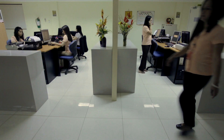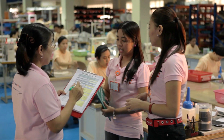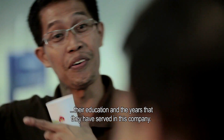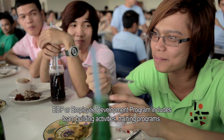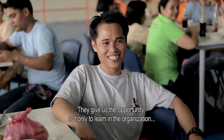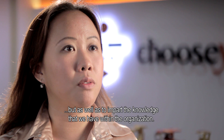Our employees are our most valuable resource. That's why we provide them with an exceptional working environment. We compensate them based on their technical skills, their education and the years that they have served in this company. Our Employee Development Program includes team building activities and training programs. The Dutch owners are very open — they give us the opportunity not only to learn in the organization but also to impart the knowledge that we have within the organization.